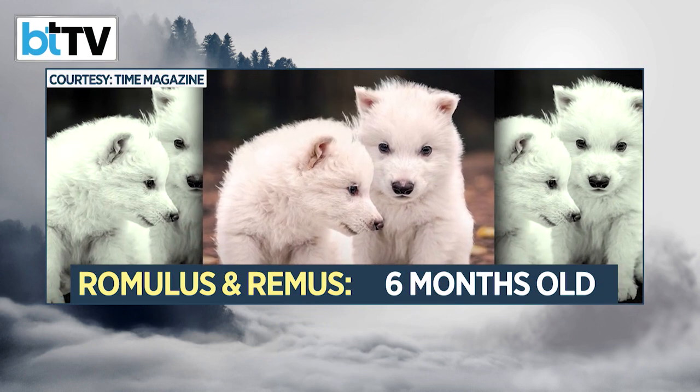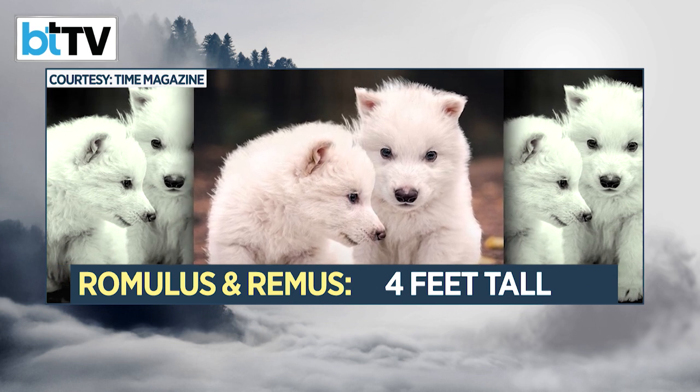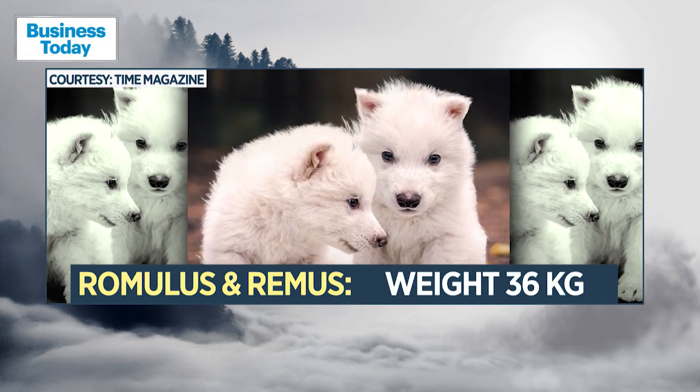Romulus and Remus are 6 months old, stand 4 feet tall, and weigh about 36 kilos, while their sister Khaleesi is just 2 months old.